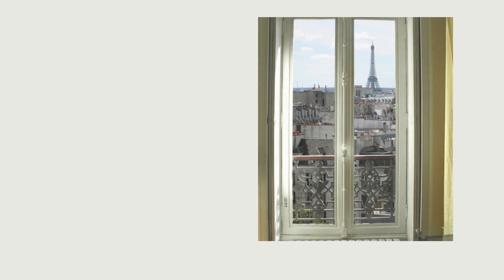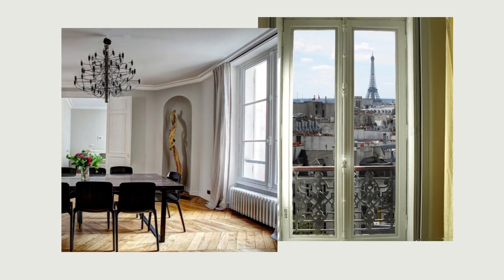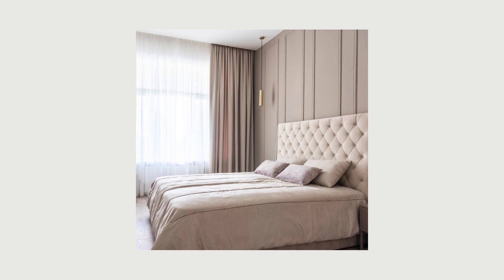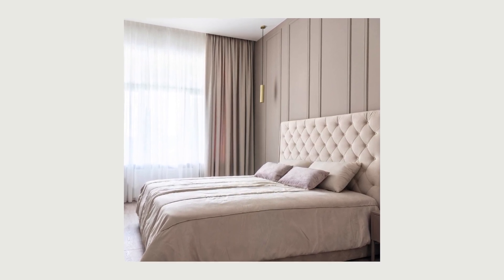Tall windows are another feature of the Parisian apartment. If you have these, lucky you — you'll have beautiful light in your space. If you don't, you can still get the look by hanging drapery high to get the feel of tall windows. Either way, keep their color close to your wall color for a light and expansive feel.